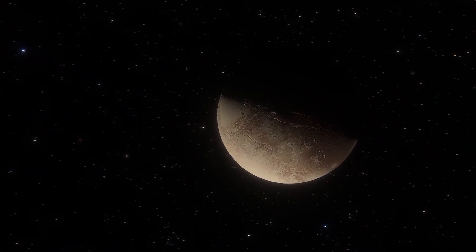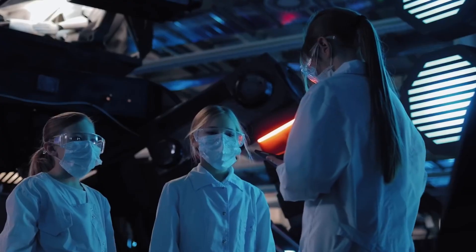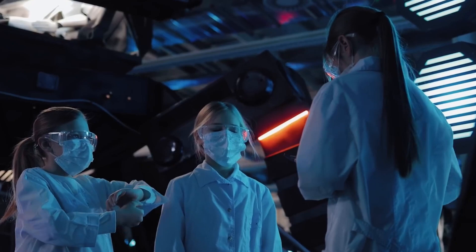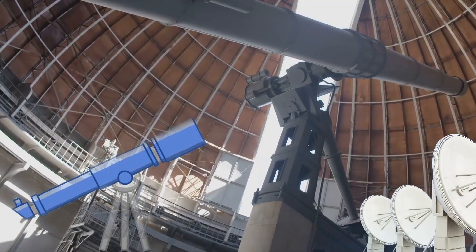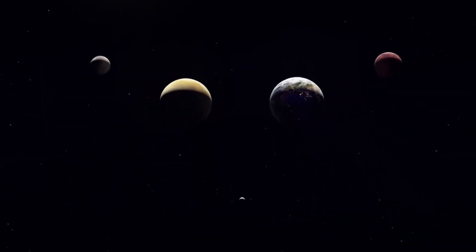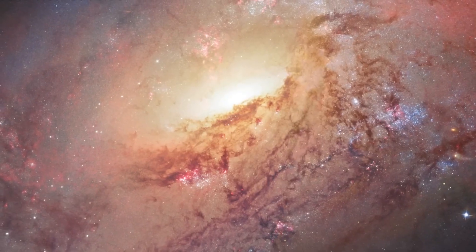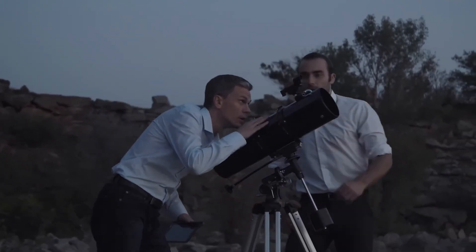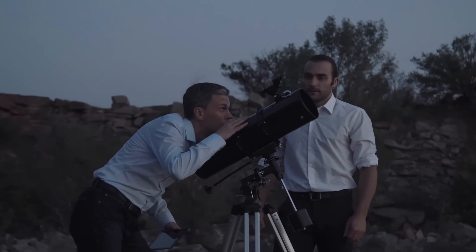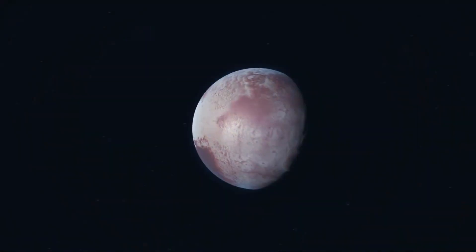Their efforts paid off when, in 2006, New Horizons was launched as part of NASA's New Frontiers program, which focuses on medium-budget space missions with ambitious goals. The spacecraft's primary objective was simple yet profound: reach Pluto as quickly as possible. To achieve this, New Horizons was designed as a lightweight probe and launched on the most powerful rocket available at the time, a fully boosted Atlas V. This setup ensured that it became the fastest spacecraft ever launched, zipping past the Moon just nine hours after launch — a journey that took the Apollo missions nearly four days to complete.